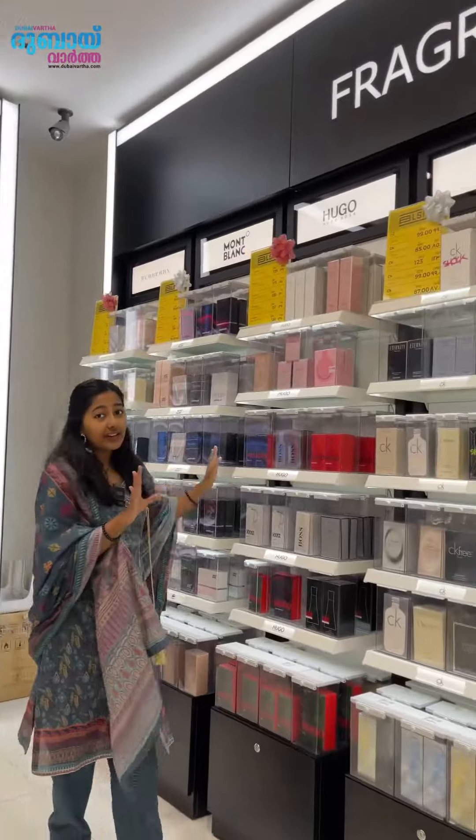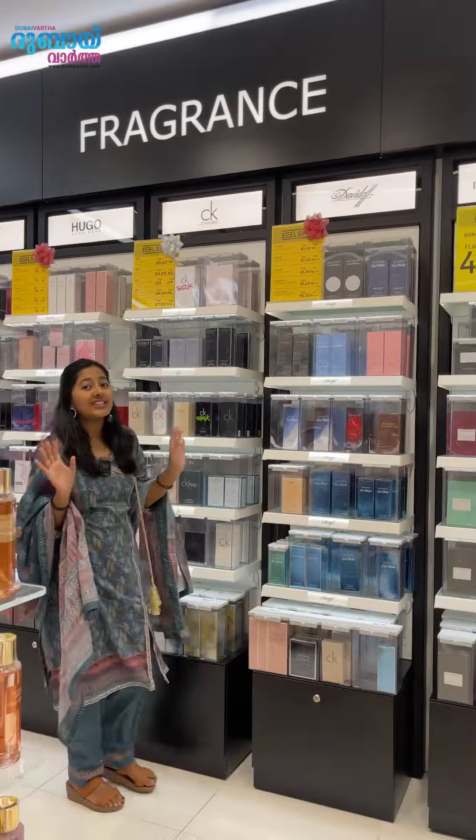For Ramadan, there are garments, footwear, ladies' bags, and accessories — any section you can purchase with great offers and promotions. Fine fragrances and perfumes are up to 60% off.